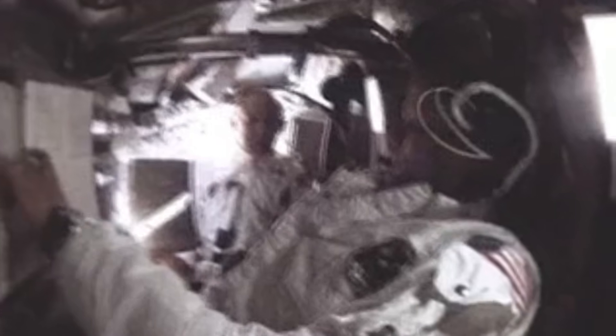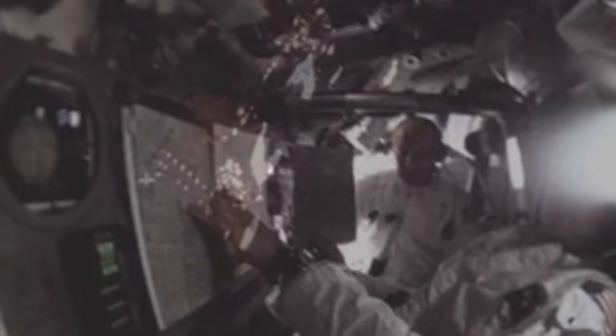It had no wings, no seats, no aerodynamic shape, and it could never fly on Earth. The Apollo Lunar Module, called simply the LM or LEM, was a spacecraft like no other.